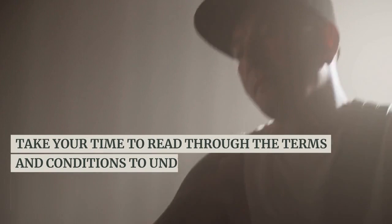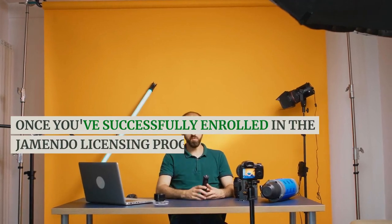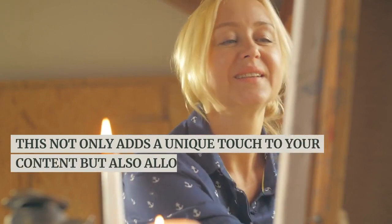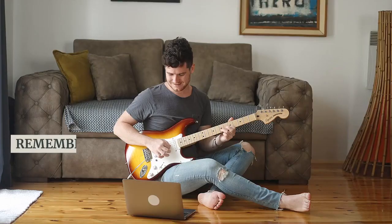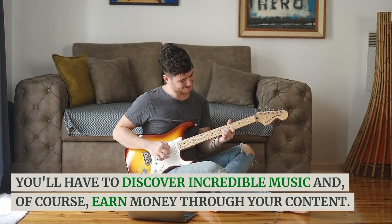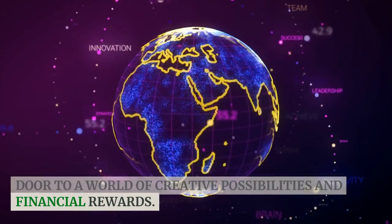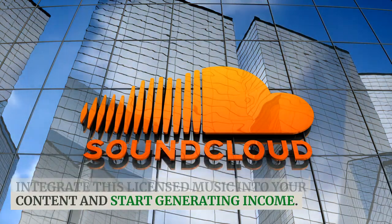Take your time to read through the terms and conditions to understand the rights and limitations associated with the licensed music. Once you've successfully enrolled in the Jamendo licensing program, you'll gain access to a vast catalog of music that you can use in your videos, podcasts, and other creative endeavors. This not only adds a unique touch to your content but also allows you to support independent artists by compensating them for the use of their work. Remember, the more you engage with the licensing program, the more opportunities you'll have to discover incredible music and earn money through your content. So go ahead, join the Jamendo licensing program and unlock the door to a world of creative possibilities and financial rewards. In the next steps, we'll explore how to integrate this licensed music into your content and start generating income.